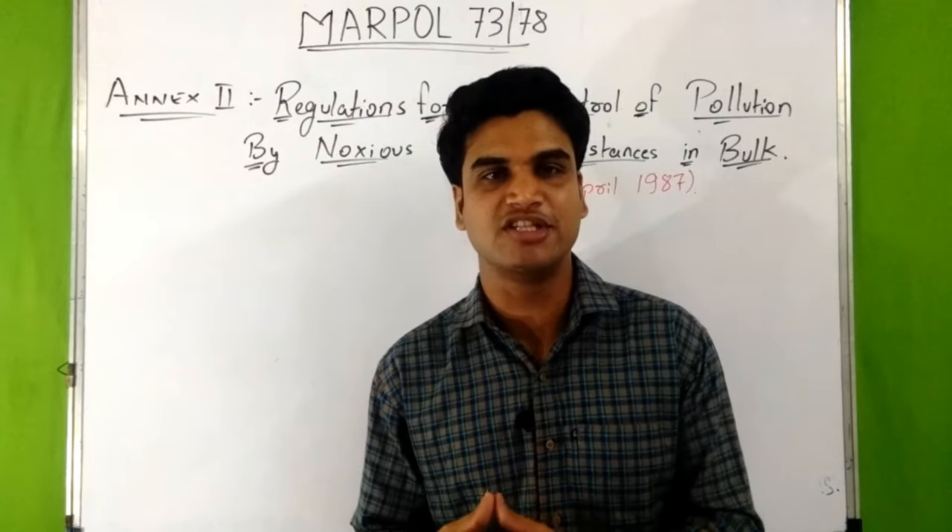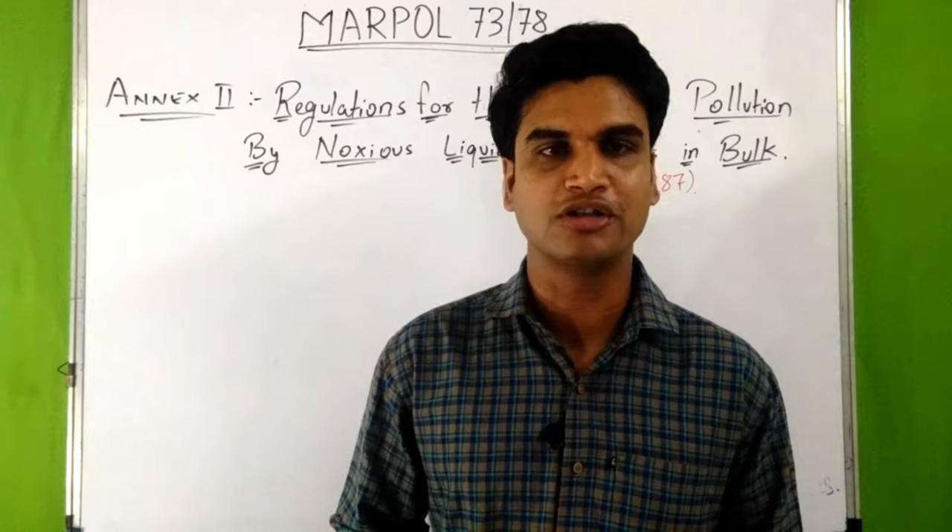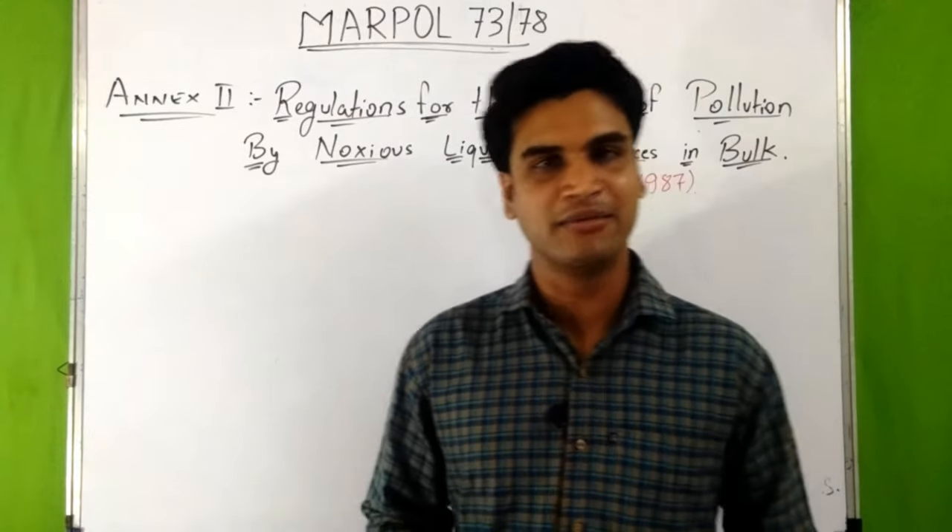I will provide you the PDF of IBC code. You can download it from the link given in the description box to read it and make it more clear.